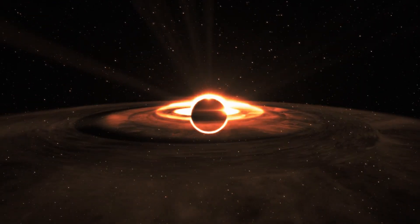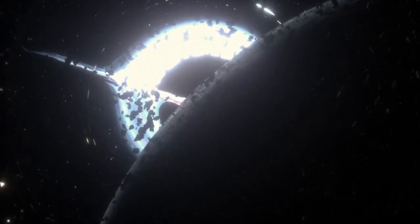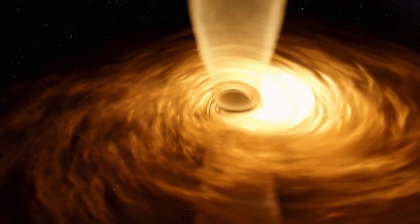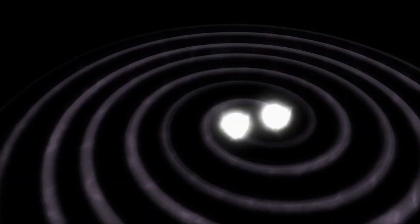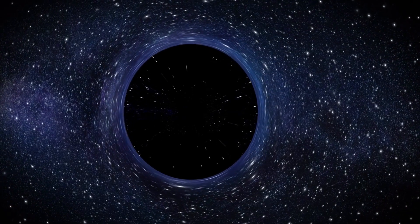Even M87* is far from the largest of its kind. The record is held by a supermassive black hole in a distant galaxy cluster known as Abell 85. Positively gargantuan, this black hole weighs in at 40 billion solar masses — roughly the size of the solar system but containing as much mass as two-thirds of the stars in the Milky Way galaxy. True titans like these are rare, but they certainly highlight how diminutive Sagittarius A* really is at only 4 million solar masses. With its docile demeanor, our galaxy's black hole seems unlikely to grow to such mammoth proportions anytime soon.